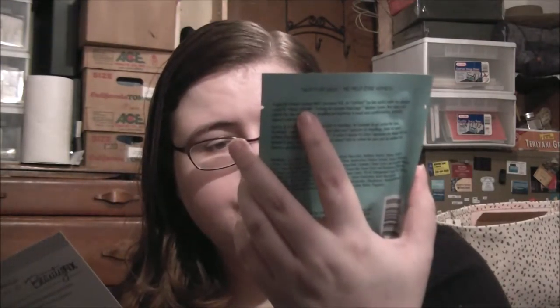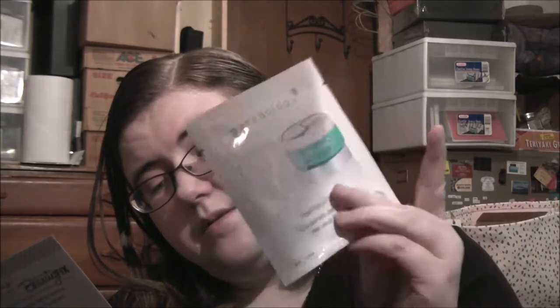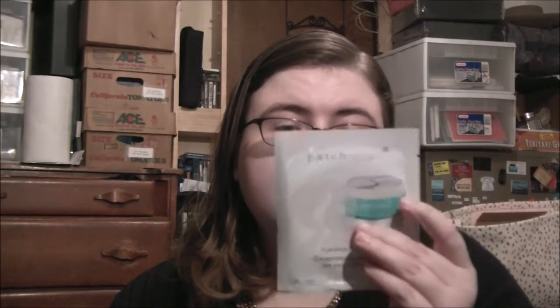Then we have by Patchology — this is the Flash Patch Eye Gels. This is one pair. Full-size is 30 pairs for $50, so this one pair is $1.67. I use these but normally don't see a difference, so let's try this.